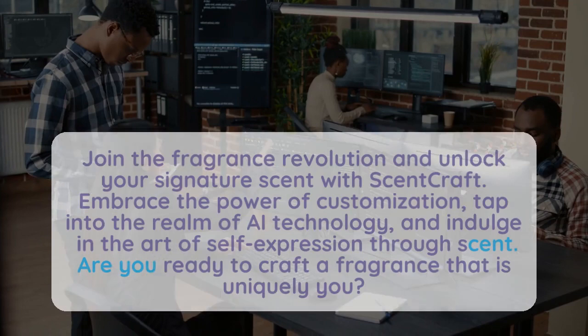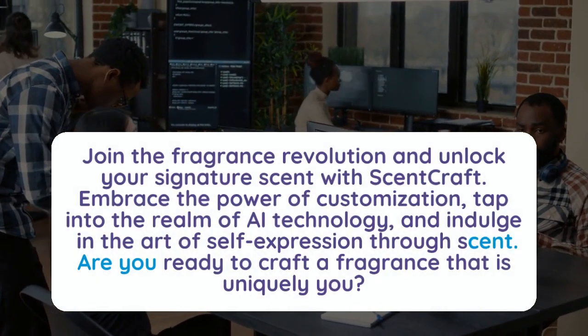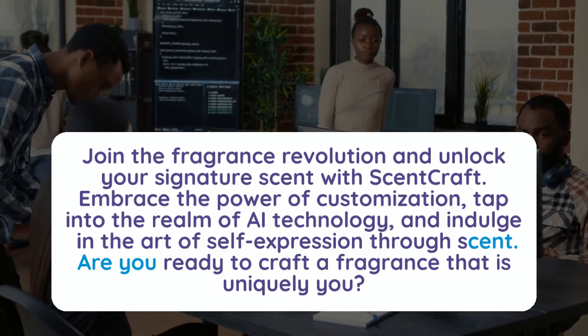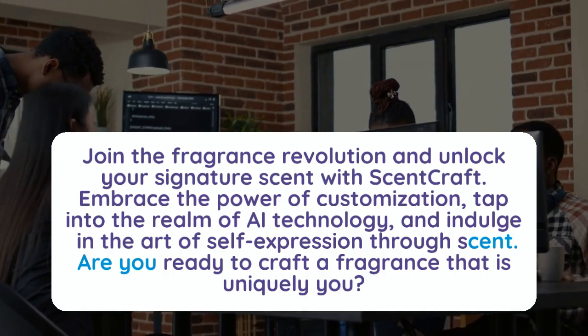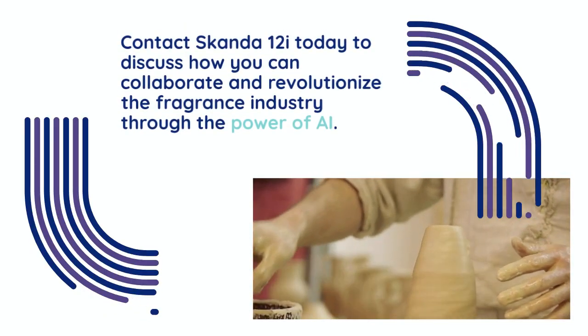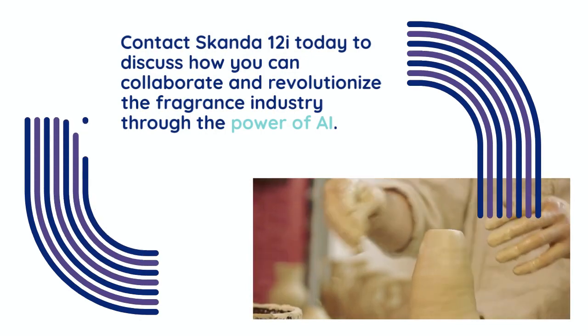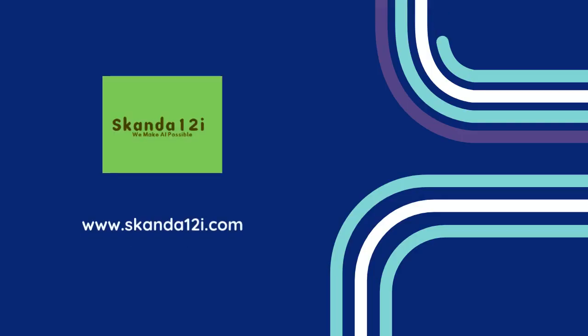Join the fragrance revolution and unlock your signature scent with ScentCraft. Embrace the power of customization, tap into the realm of AI technology, and indulge in the art of self-expression through scent. Are you ready to craft a fragrance that is uniquely you? Contact Skanda12i today to discuss how you can collaborate and revolutionize the fragrance industry.